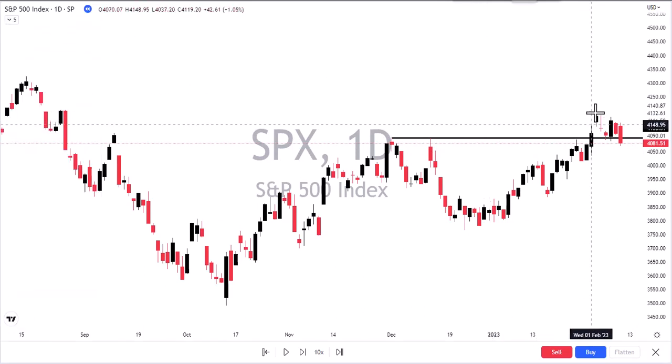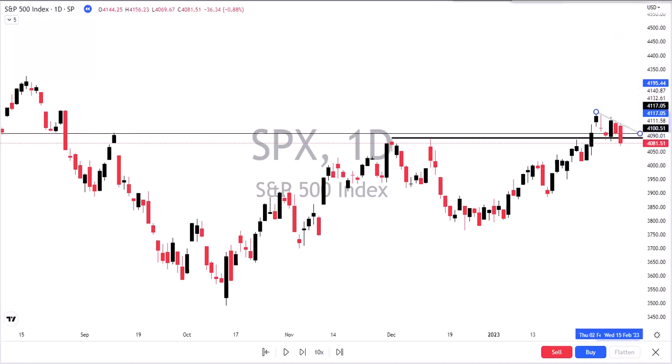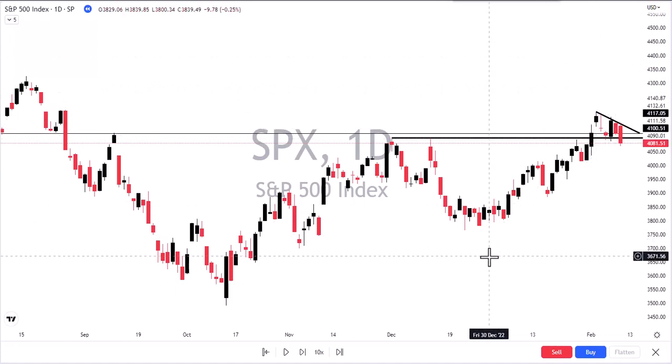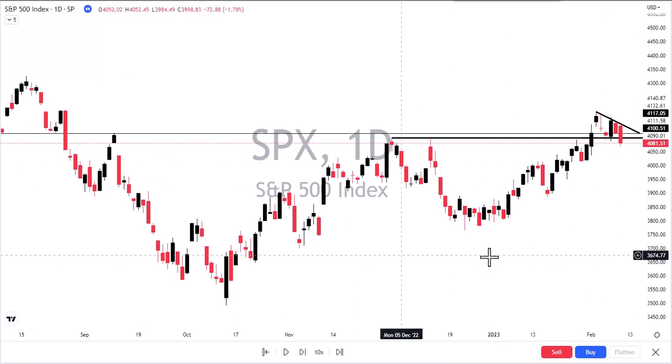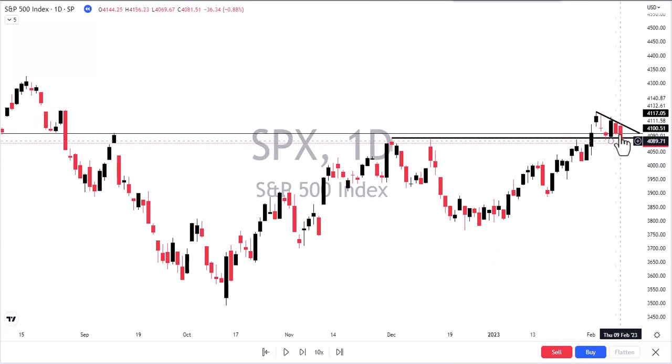Stay to the end because there are three stocks that came out with earnings that are moving after hours, and I'd like to walk through them and what to look for tomorrow. I like how we're wedged right in here and forming that little downtrend line — it's not a big one, but it's there nonetheless. I just don't like the closing at the low.